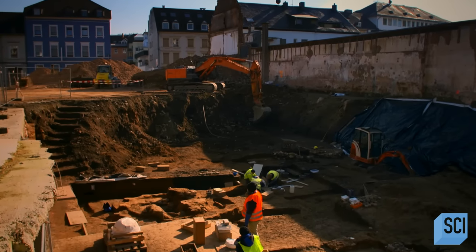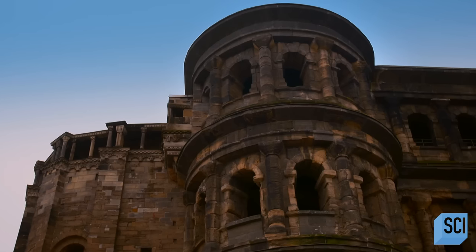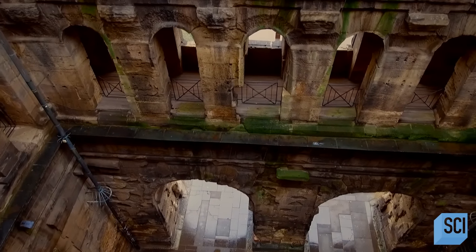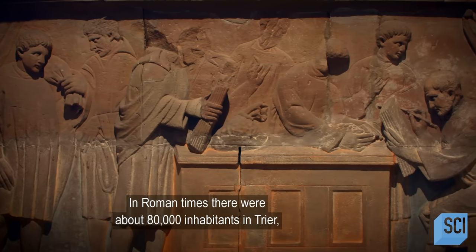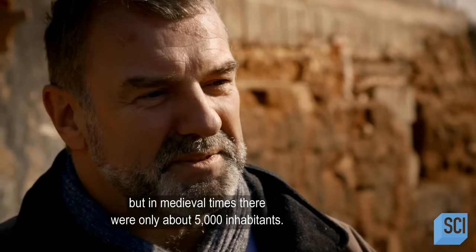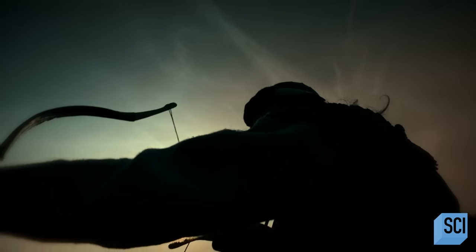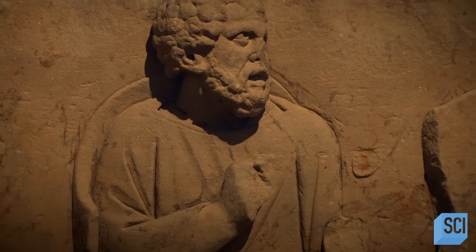The overall size of the cemetery is staggering. Marcus discovers that Trier, in its Roman heyday, was a crowded metropolis. In Roman times, there were about 80,000 inhabitants in Trier, but in medieval times there were only about 5,000 inhabitants. So was a series of bloody attacks responsible for this dramatic decline, or was something else behind the fall in the city's fortunes?